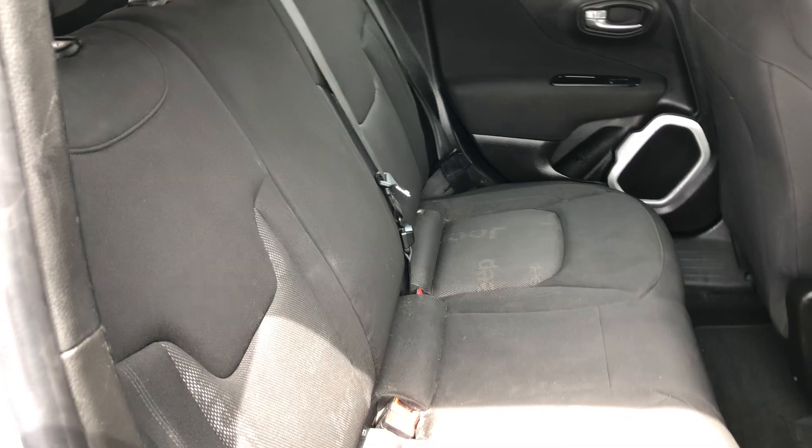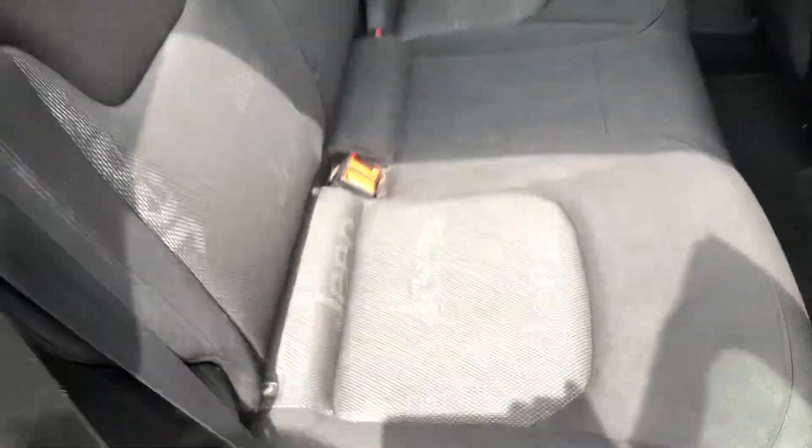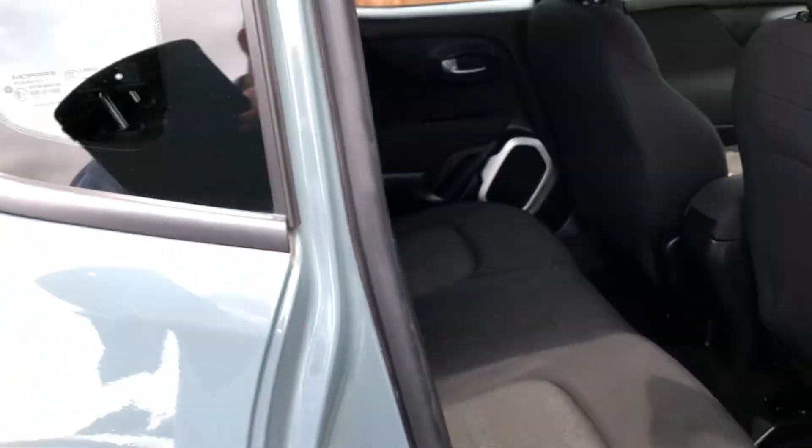Great cloth interior. I do like how they've embossed Jeep in it as well — I don't know if you can pick that out, but it's dotted all over the place. That's rather nice.